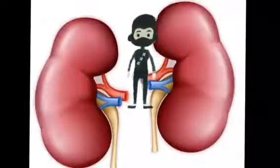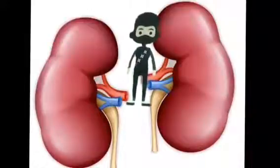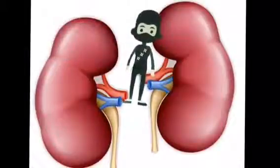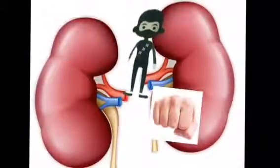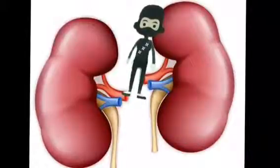Now we travel down towards the kidneys. These are the kidneys. They like lots of water and their job is to filter. The kidneys are two bean-shaped organs, each about the size of a fist. They are located just below the ribcage on each side of the spine.